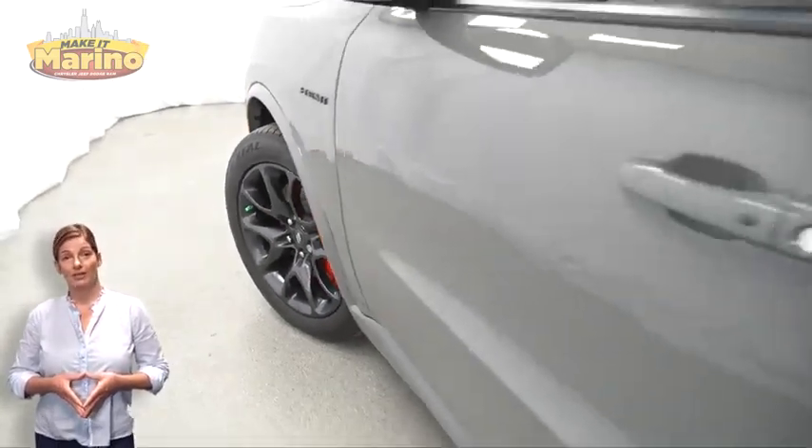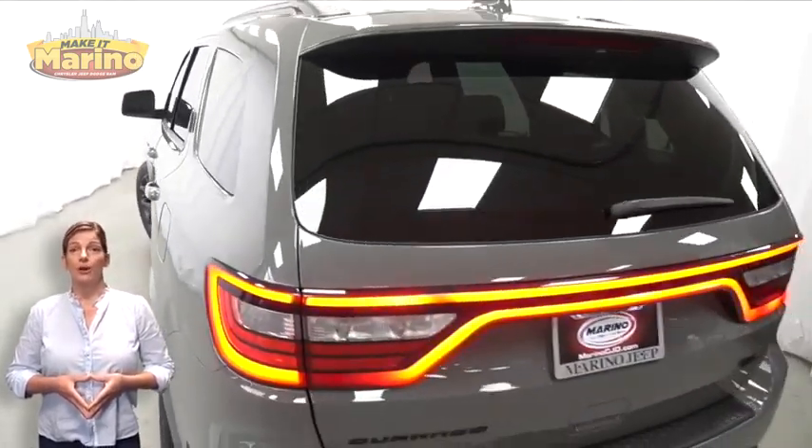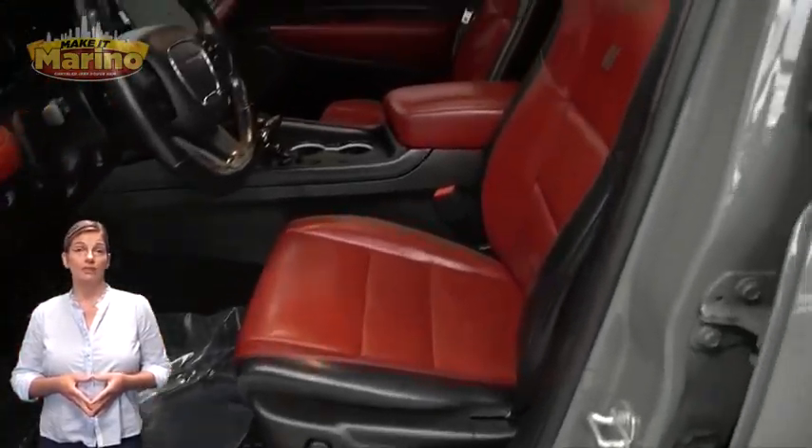With Tow and Go package, adaptive dampening suspension, red Brembo brakes with SRT performance pads, 20-inch aluminum wheels, and rear load leveling suspension.